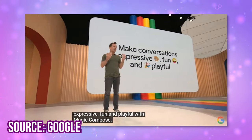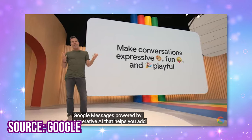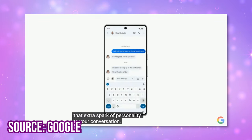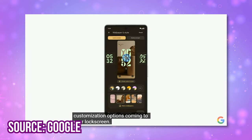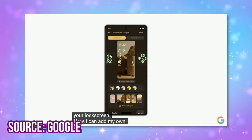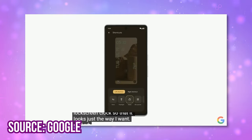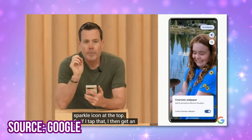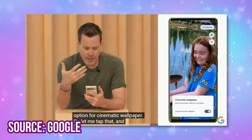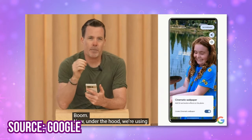Generative AI is making Android look more expressive with Magic Compose — it looks really fun and very personalized. Material You is getting more customizations, and I really like the options. I'm also loving the lock screen options. The cinematic wallpaper looks pretty cool. Lots of updates, pretty things to look forward to, and many useful features are also being integrated and updated this year.